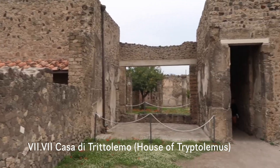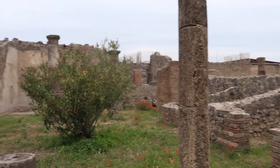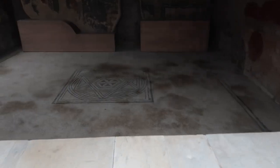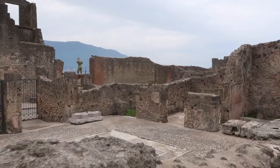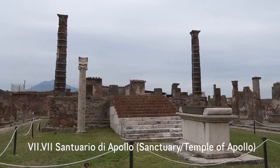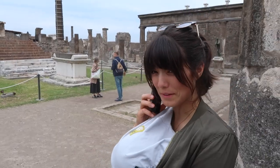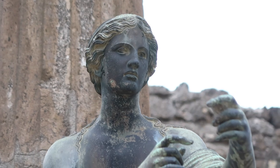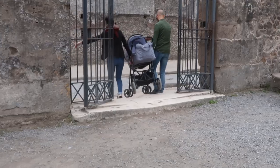This is the Casa de Tritolemo. Just imagine the rooms around the central courtyard here — a nice little garden, a nice area to hang out. It's just amazing, it's like they were just like us. This is the Sanctuario de Apollo, from the first half of the 6th century BC. That's Apollo, and his sister Diana was on the other side.